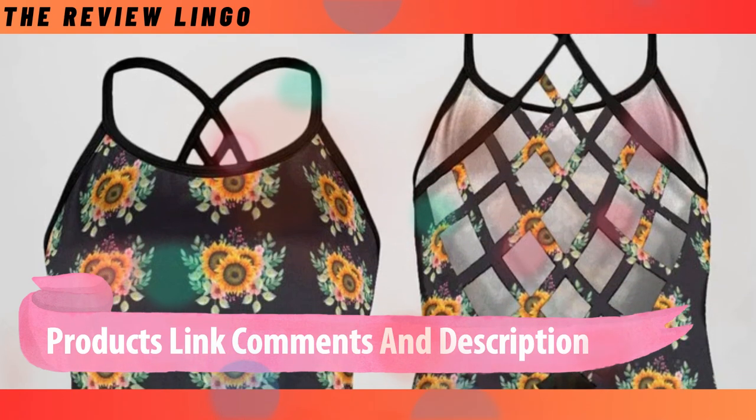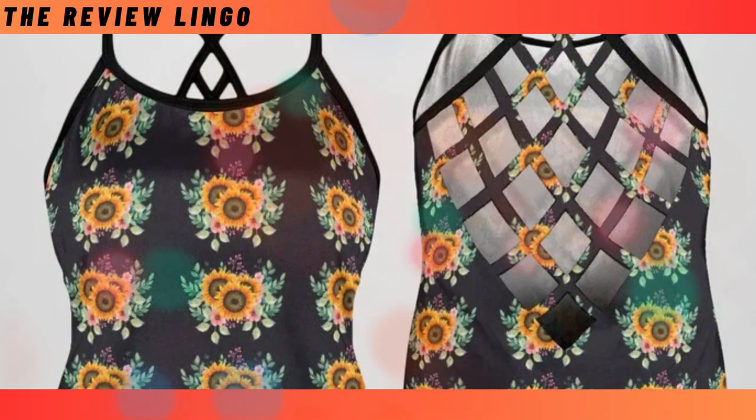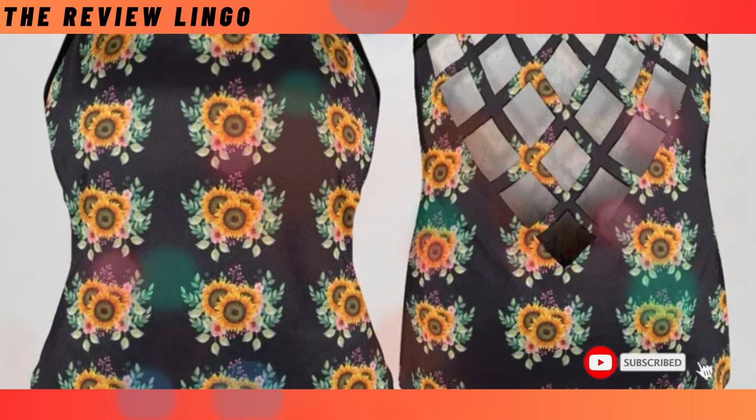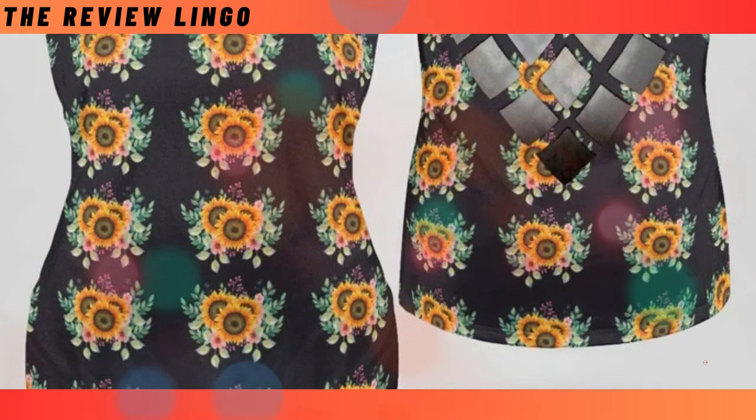Criss-cross open back tank top. Stay cool and stylish with our criss-cross open back tank top. With a unique criss-cross design, it's perfect for music festivals or beach days. Made from lightweight material, it offers ultimate comfort and versatility.